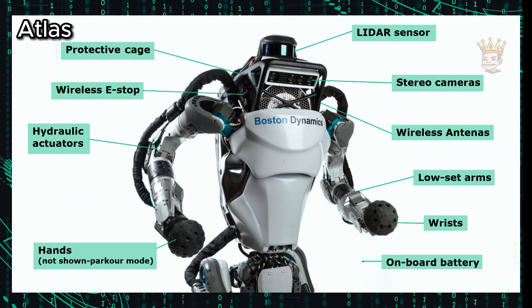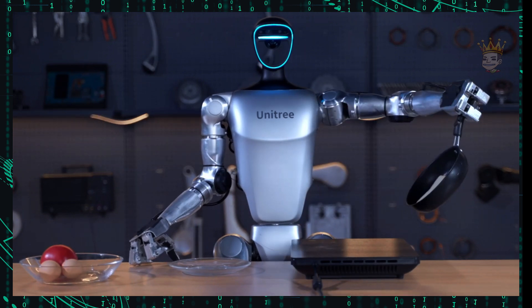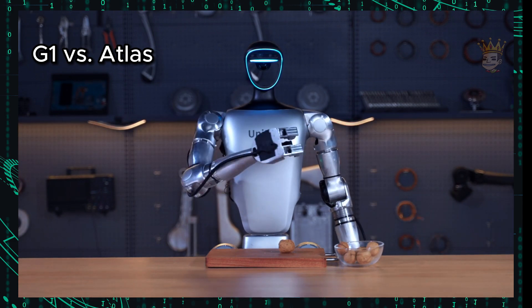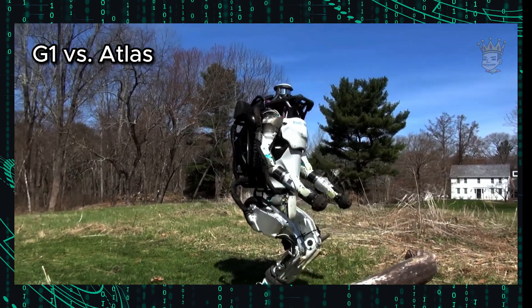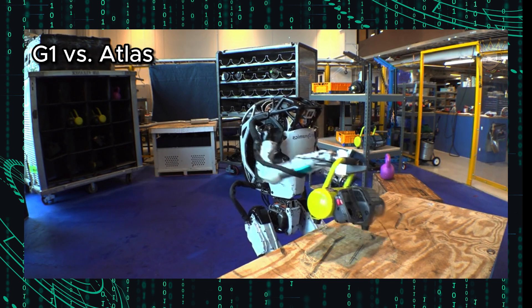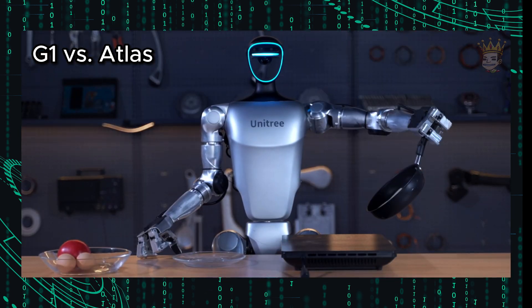Operational capabilities. Both excel in manipulation. Atlas uses its entire body and both hands to interact with the world, while the G1 has depth cameras and 3D LiDAR. The G1 is a true nerd, perfect for schools and universities, and ideal for AI and robotics research. On the other hand, Atlas is more geared towards tough and dangerous tasks — the industry's hero. Both shine in the industry performing repetitive and dangerous tasks: Atlas is like that co-worker who does everything, while G1 is the specialist focused on precision and control.